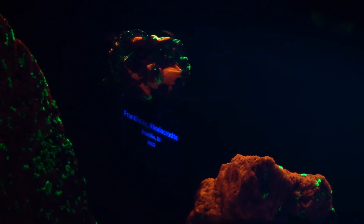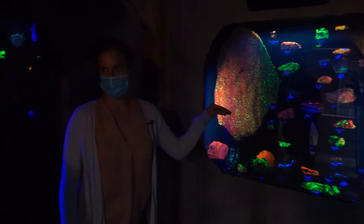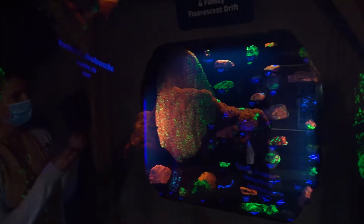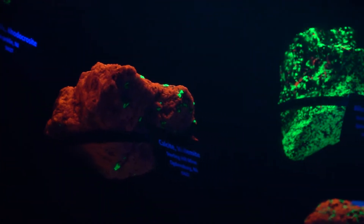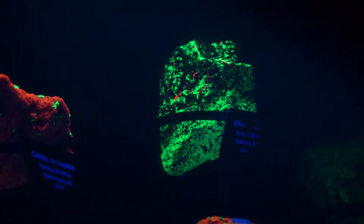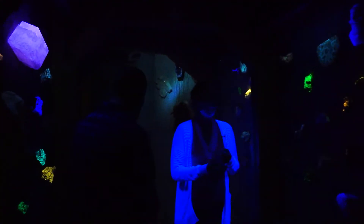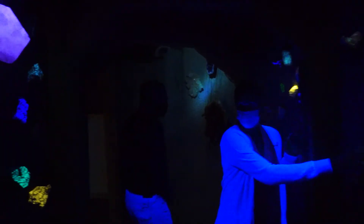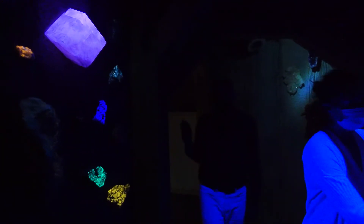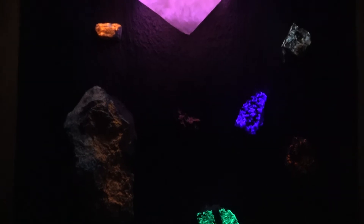Over here we have our collection of fluorescent minerals, under a shortwave light. When the light interacts with the mineral it excites the mineralogy inside that rock and makes it emit light. Under longwave lights — like in here — it's the same process, but in this example you can touch the rocks and be under this light safely. The shortwave light is harmful, but the longwave light is safe.